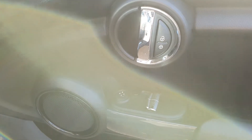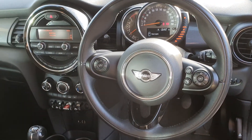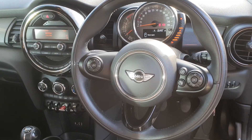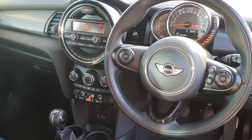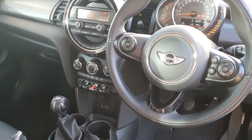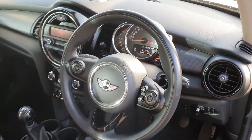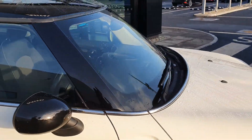You also have electric windows and electric wing mirrors, central locking, automatic wipers, and a multi-functional steering wheel with cruise control function. You also have voice control as well as Bluetooth audio, radio, and air conditioning front and back. It's a six-speed manual as well — a lovely looking car.